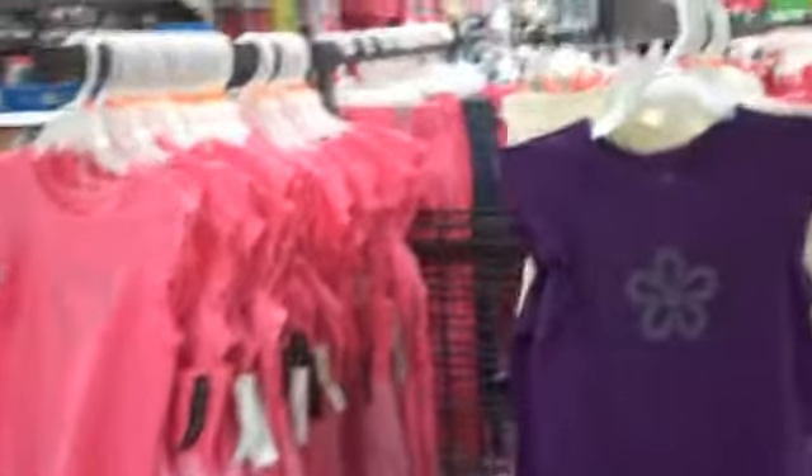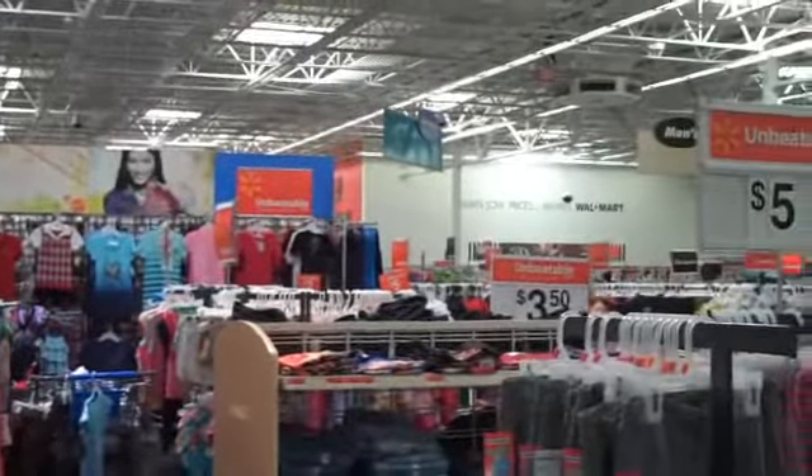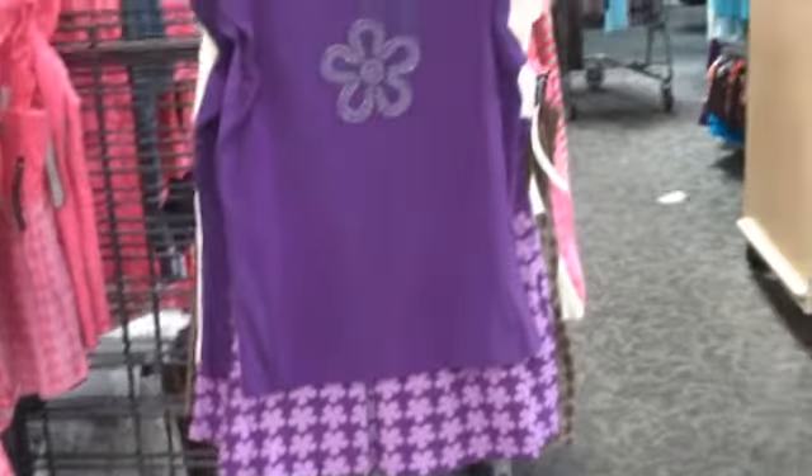Here we are at the girls' department where I'm going to be shopping for my daughter and seeing what I can find at Walmart for outfits under $10. So here you can see these outfits are just $6. They come with a top and a cute little skirt. I think my daughter's going to like this because she likes pink and purple. We're going to look around and see what she picks out.